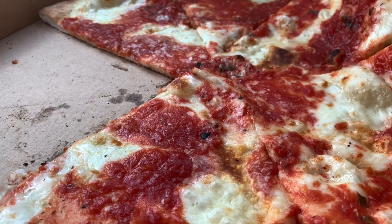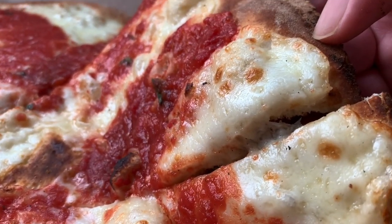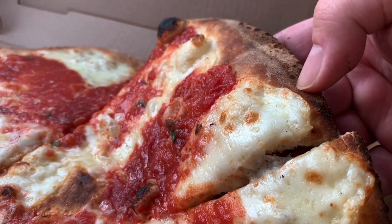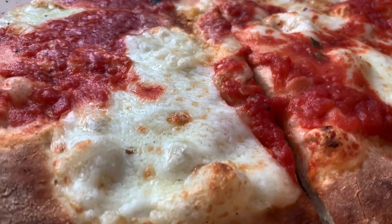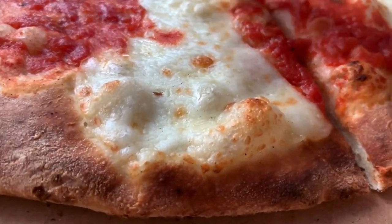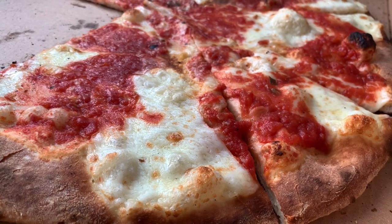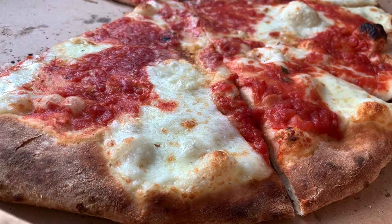I don't want to go anywhere before I talk about that cheese — it was fantastic. Beautiful milk content, intense nutty flavor, very rich, not too greasy. Look at the color of that beautiful cheese. It's the type of cheese I can't tell — it's like in between fresh mozzarella and low moisture.